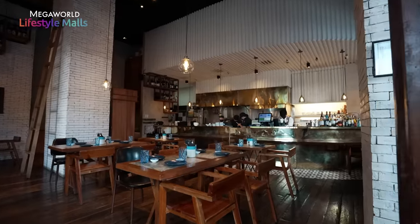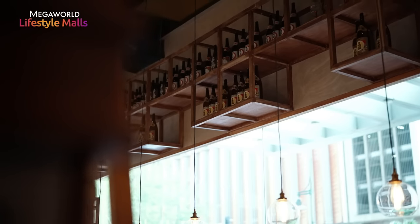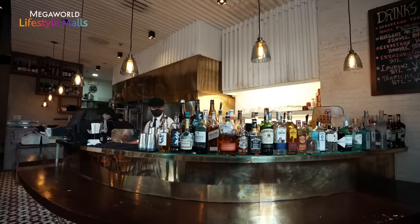Hi guys! Welcome to Nikkei. So this is our restaurant — it's a Japanese Peruvian concept. We have a lot of brick and wood; it's a warm type of atmosphere. Very Japanese, industrial, but still a bit modern. I think it's just the simplicity, the minimalist style that we like. That's our sushi bar and our bar.